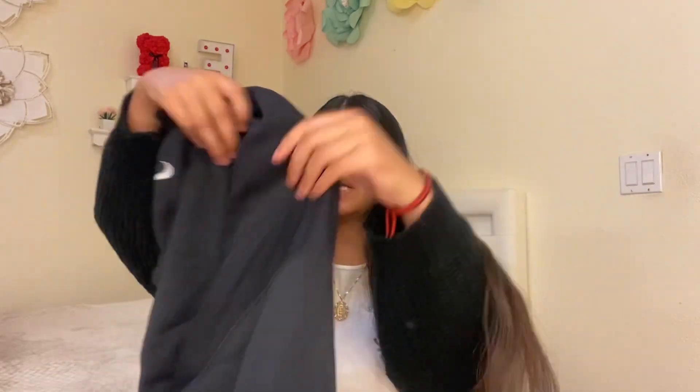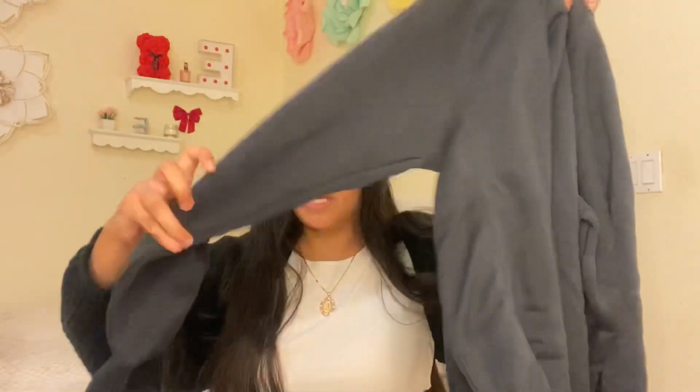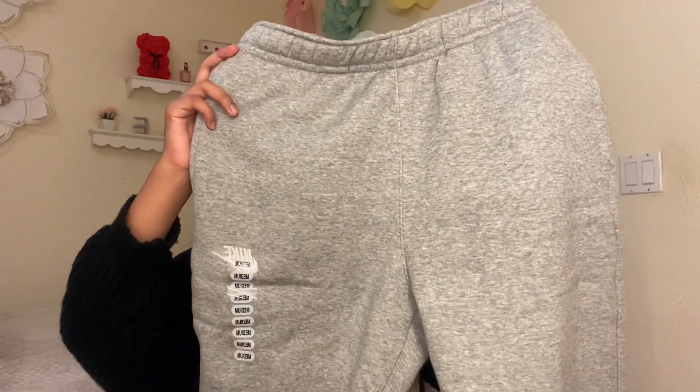Now we're going to do Nike. I bought two things from Nike. I bought this black crew neck — it's so pretty, just a basic black crew neck. I also got these basic gray sweatpants.